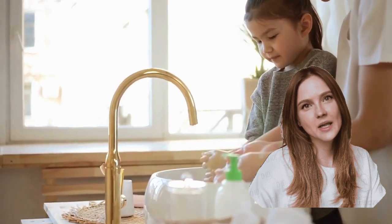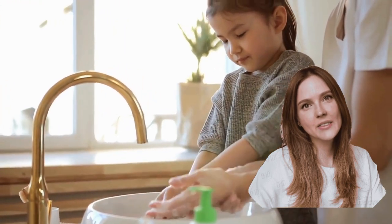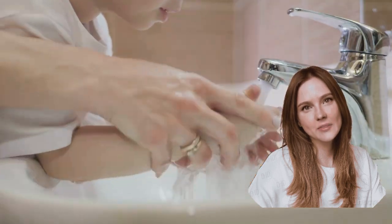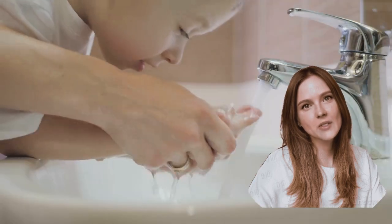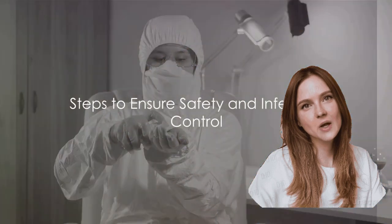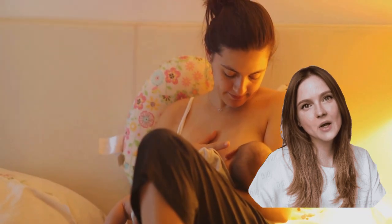Effective safety precautions and strict infection control can significantly reduce these risks, ensuring the well-being of both mother and infant. Understanding the importance of these precautions can ensure the health and safety of both. Now, how can we ensure safety and infection control in a mother-infant rooming situation? Let's take a step-by-step approach to this crucial process.